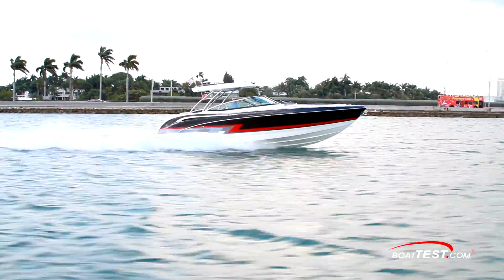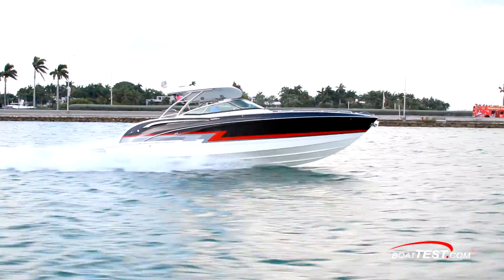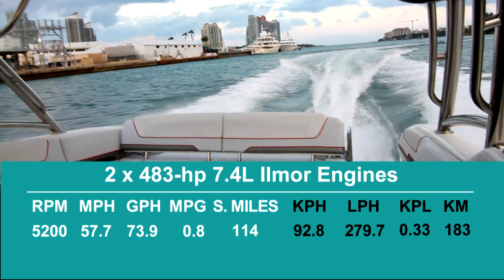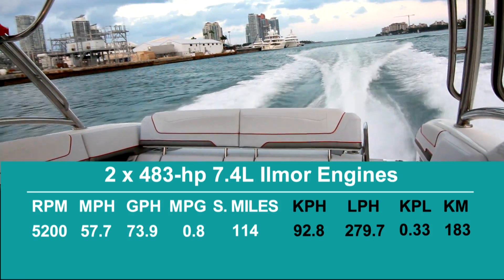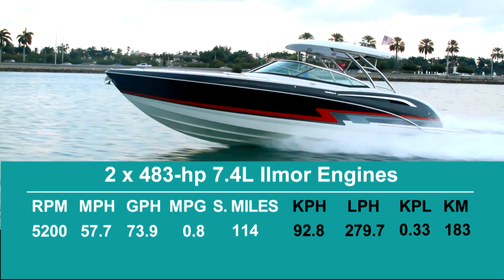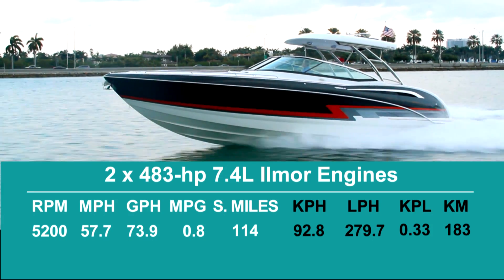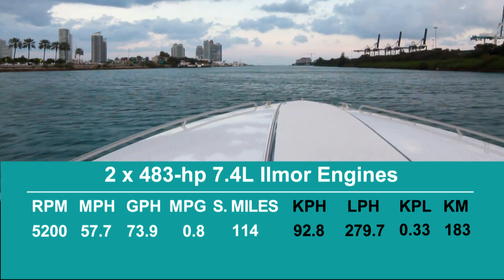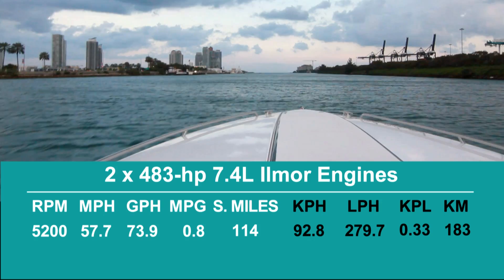With the twin 483 horsepower 7.4-liter Ilmore engines powering our test boat, we reached a top speed of 57.7 miles per hour at 5,200 RPM. That said, we had some significant options on this boat that detracted from our speed — the hardtop, generator, not to mention the full fuel. Obviously, the boat will go a bit faster without the weight and windage of those options.